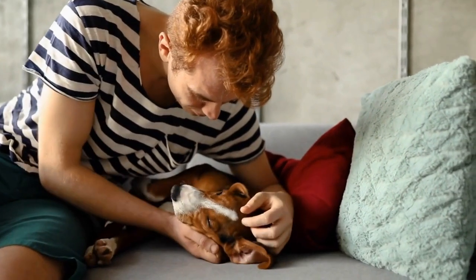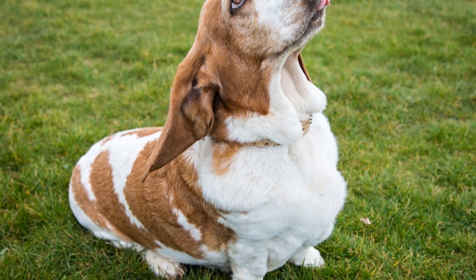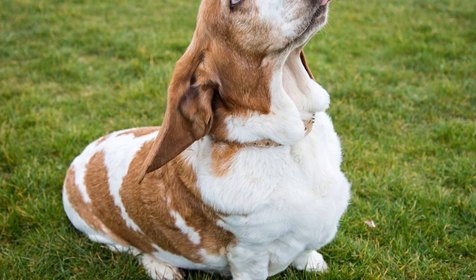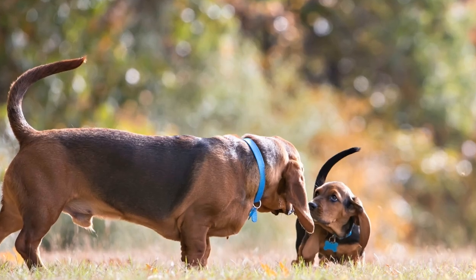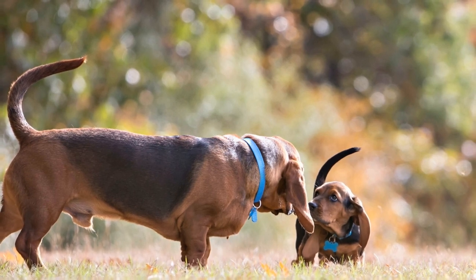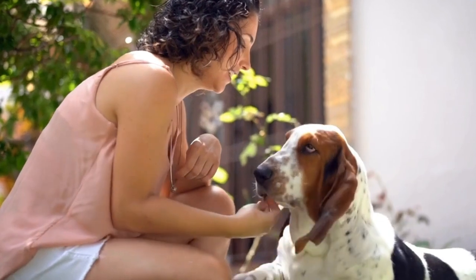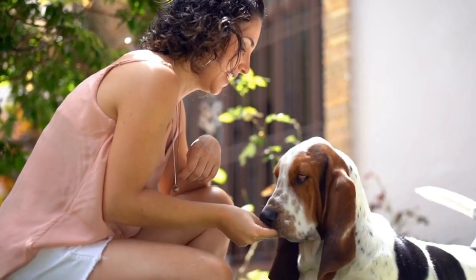Exercise and Training: Despite their short legs, Basset Hounds are surprisingly active dogs that require regular exercise to keep them healthy and happy. They enjoy daily walks and playtime, but it is important to keep them on a leash as their hunting instincts may lead them to follow interesting scents. It is recommended to have a securely fenced yard to prevent them from wandering off.